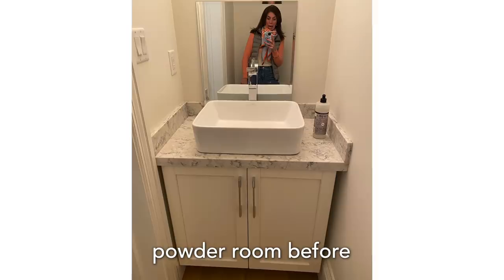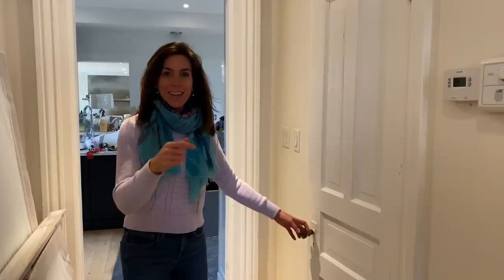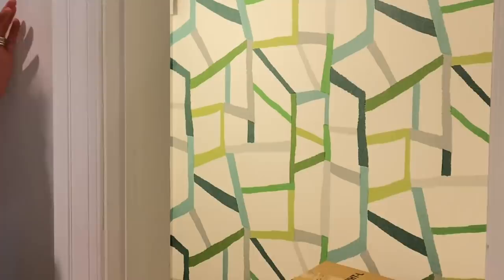I almost forgot — you want to see the powder room? After our first tour, a number of you commented and said, is there a powder room? Yes, there is. The powder room is getting a glamorous makeover.